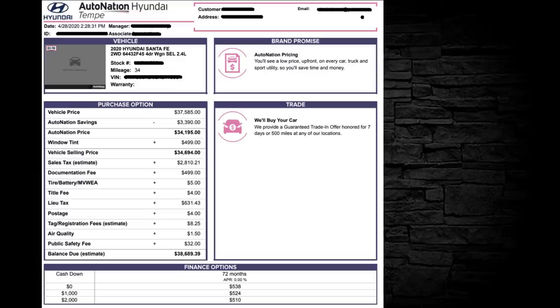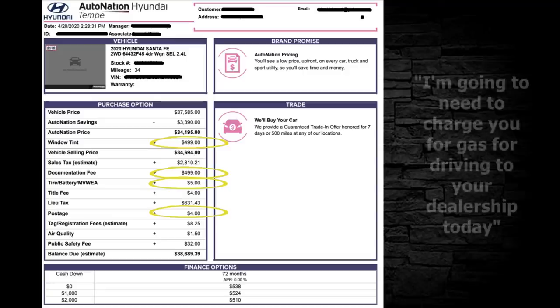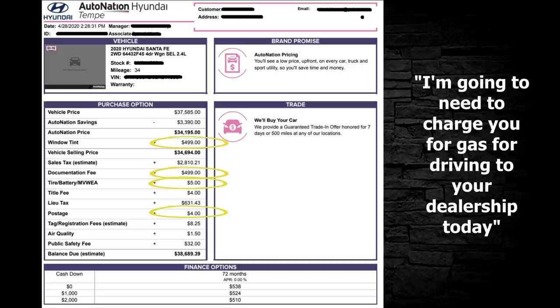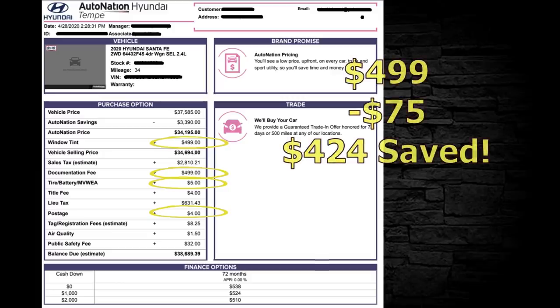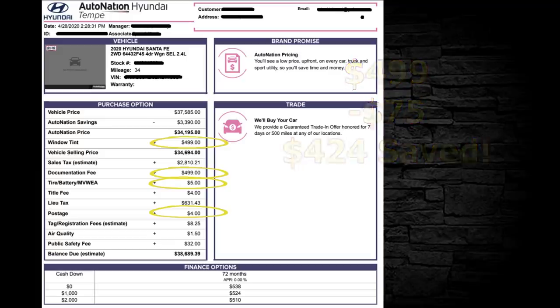This vehicle is a 2020 Hyundai Santa Fe. There's $499 for window tint — you might want that, so I'll skip it for now. Documentary fee: $499 — too high. There's also a tire and battery fee of $5, and postage down here of $4. I'd say to this dealer: 'I spent $10 in gas coming here, so I have a gas fee I'm charging you.' All these ridiculous nickel-and-dime fees. Documentary fee adjusted to $75: $424 saved.